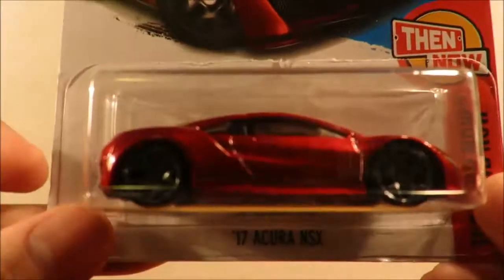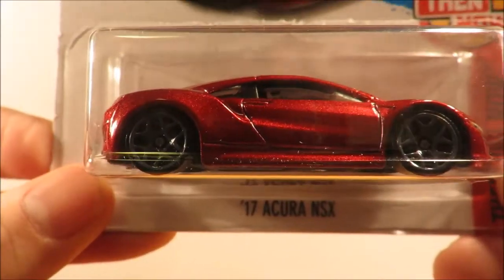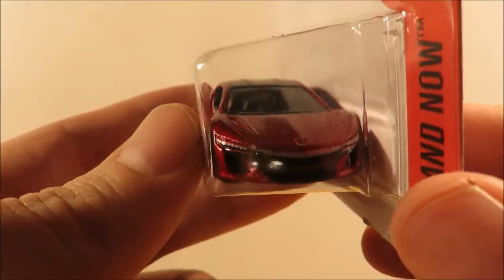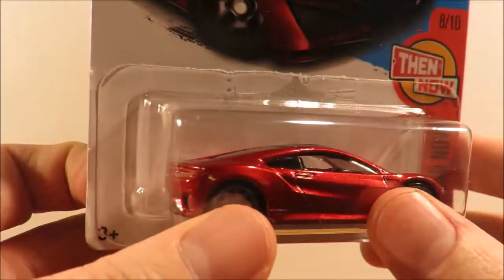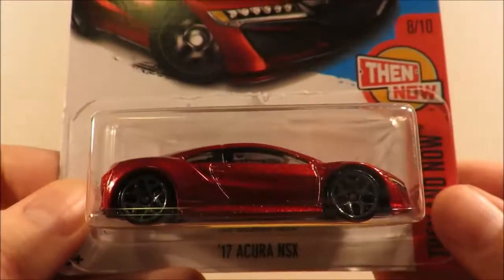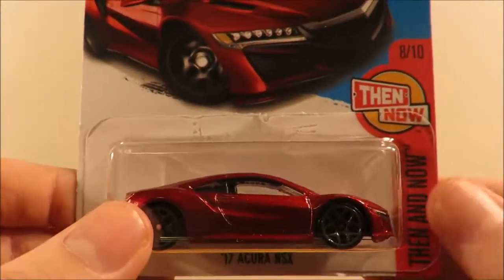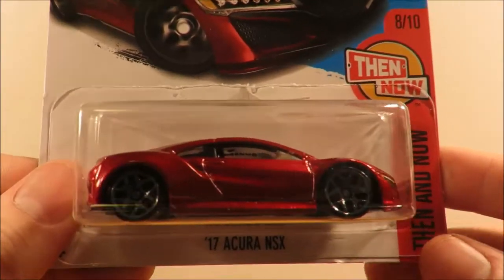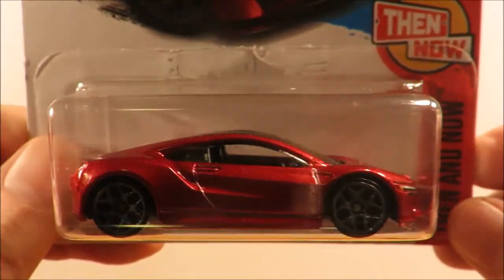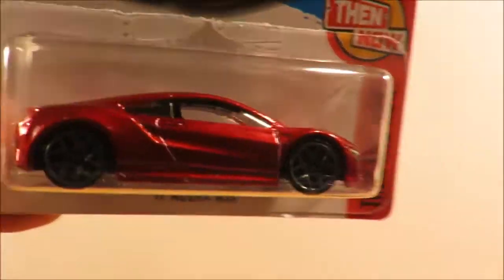Then we have the 2017 Acura NSX in red instead of blue, and this one features full front detailing in red. However, trying to find one with pretty good details that weren't crooked was a pain, so I'll keep an eye out for a second one as an opener, but for the moment we just got the one.